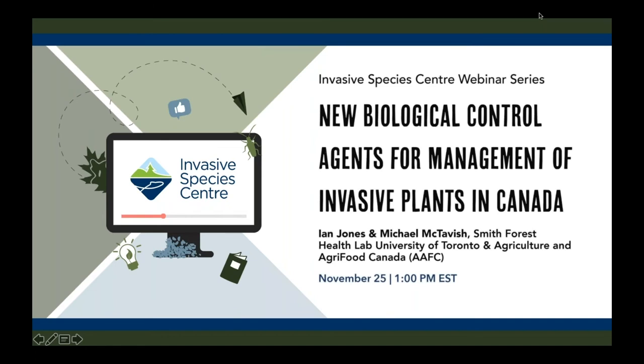As a very brief introduction to the ISC, the Invasive Species Centre is a not-for-profit organization that works to protect Canada's land and water from invasive species by connecting stakeholders to catalyze invasive species management and communicate policy and science knowledge.